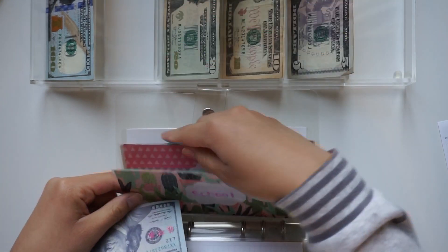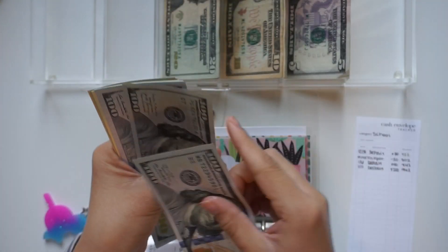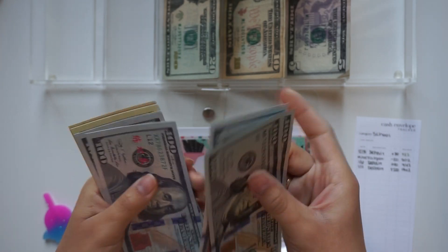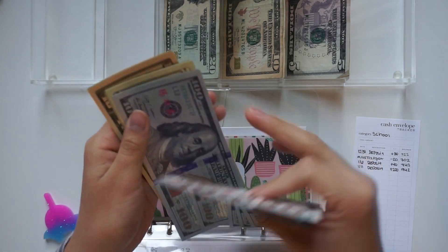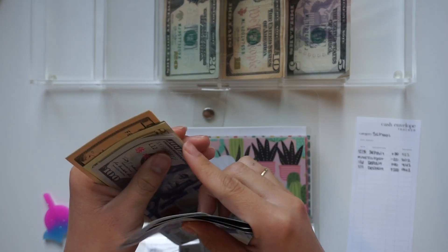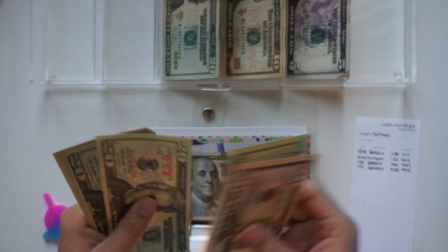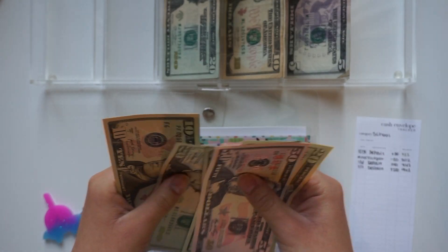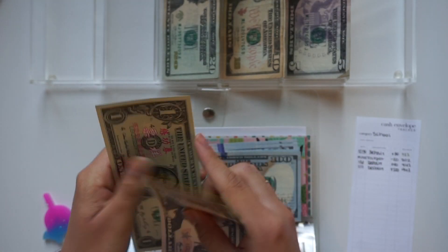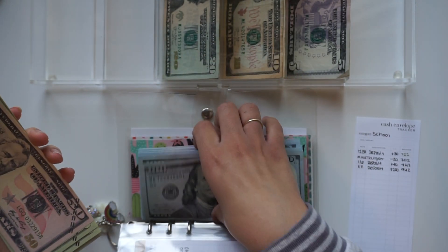School is getting $200. Counting: one hundred, two hundred for the deposit — then the running total is one hundred, two hundred, three hundred, four hundred, five hundred, six hundred, seven hundred, eight hundred, fifty, seventy, ninety, nine ten, nine thirty, nine forty, nine forty-one, nine forty-two — so $942 total for school.